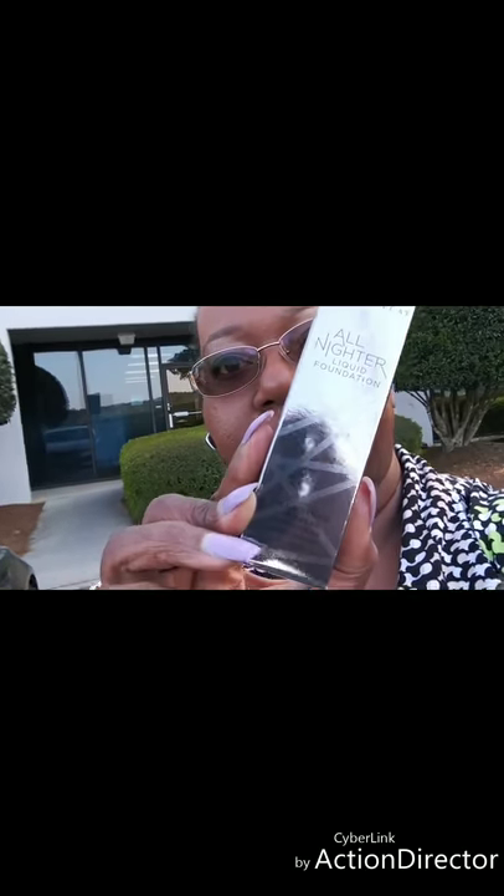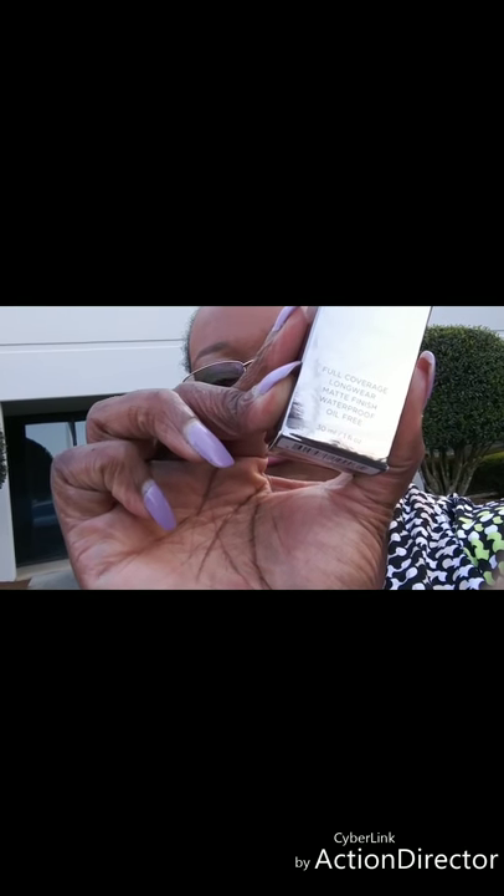I'm going to try to fix that if I can. Thanks for watching — give me your thoughts on this Urban Decay All-Nighter liquid foundation. Full coverage, long wear, matte finish, waterproof and oil-free. All the claims about the foundation seem to be pretty valid — it's just the color match and the creasing. Maybe I need to powder more underneath there. Let me know what you think of the foundation if you've tried it yourself. Thanks again for watching, until next time, bye!